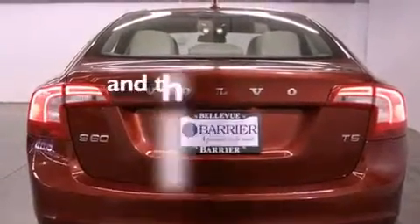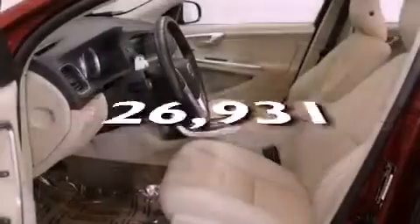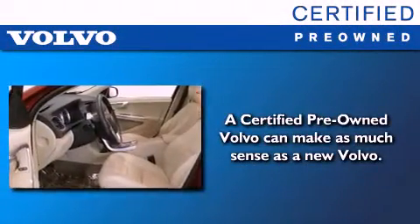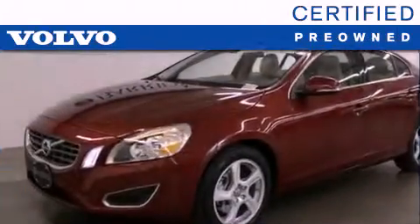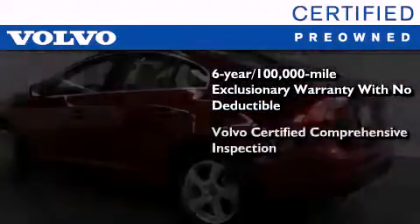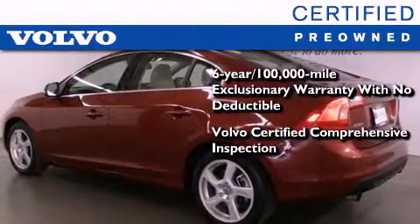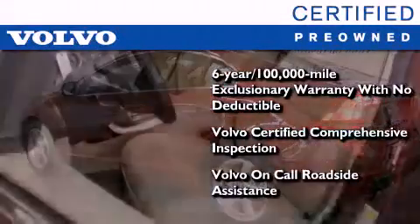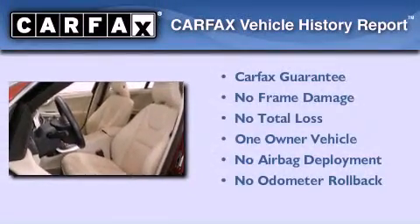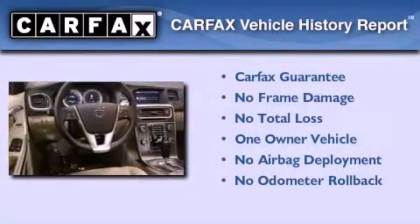This vehicle has fewer than 27,000 miles on the odometer. You'll also feel the benefits of Volvo's certification program, which includes a 6-year, 100,000-mile exclusionary warranty, plus a comprehensive inspection to ensure everything is in top working order. This certified Volvo makes just about as much sense as a new one. This Volvo has had only one owner, and it qualifies for the Carfax buy-back guarantee.